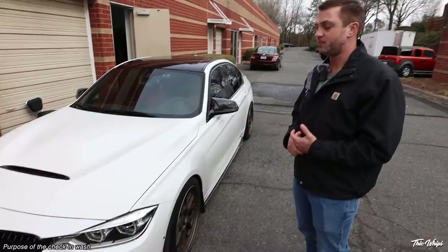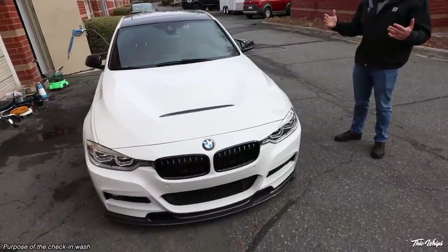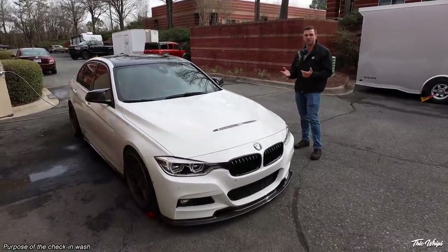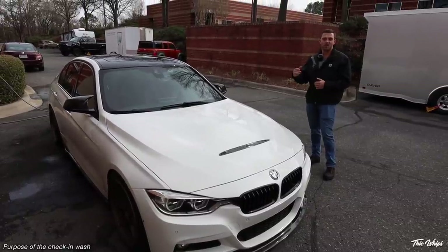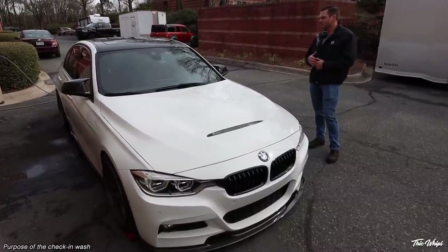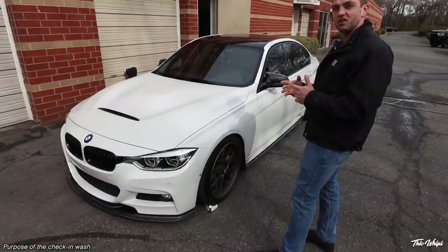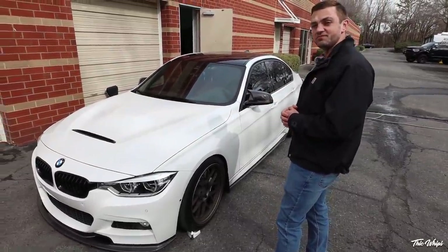I encourage anyone watching this video — whether you live in Charlotte or anywhere in the country — if you're shopping for PPF, that's a really good question to ask the shop. It's similar to getting your car painted: the paint manufacturer might cover materials, but if they prep or paint the car wrong and there are runs in the paint, that's probably not on the manufacturer. The purpose of this check-in wash is educational, and it lets us make sure the cars on the road with our name on them look the way they should.